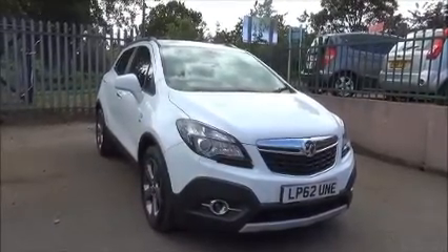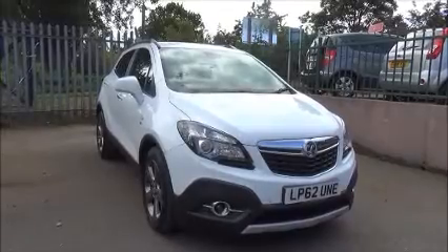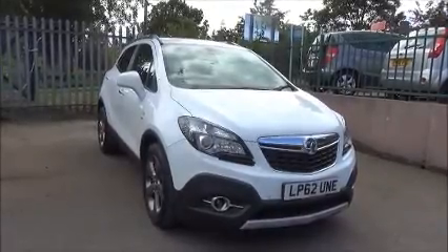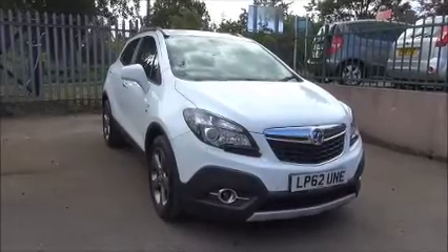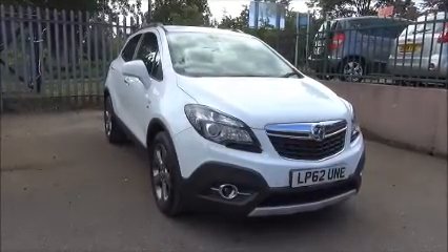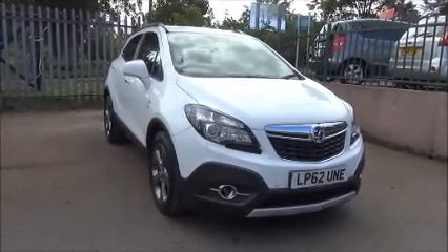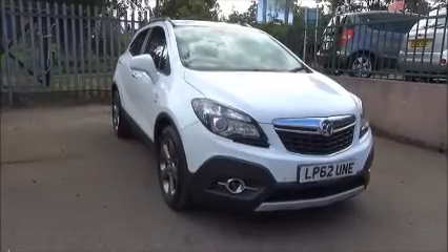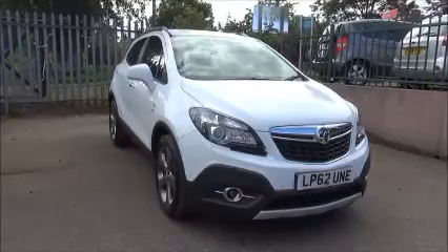Welcome to Now Vauxhall. Here today we have a Vauxhall Mokka SE model 1.7 diesel manual. The vehicle was registered on the 22nd of the 2nd 2013 and as you can see is on a 62 plate. It has a CO2 emission of just 120, that equates to just £30 for a year's road tax, a warranted mileage of 23,687 miles and is finished in Olympic white.